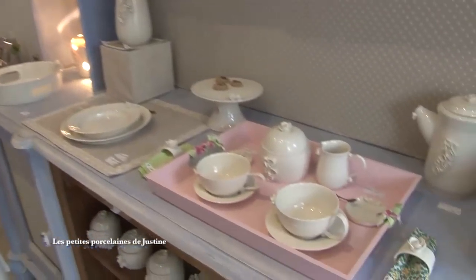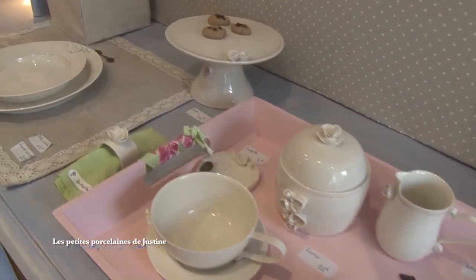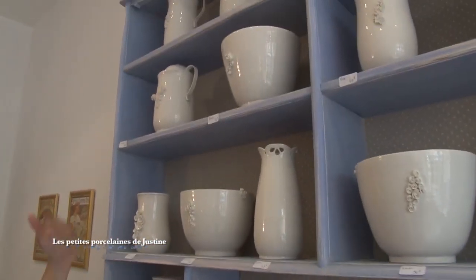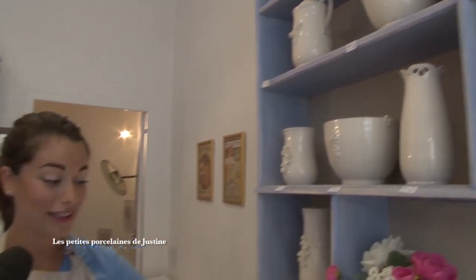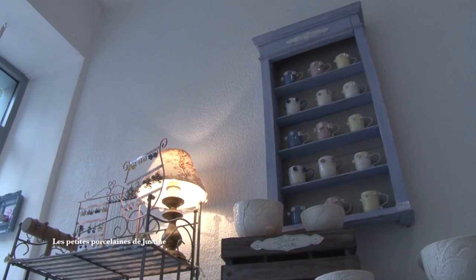Quand je suis arrivée ici, j'avais envie de mettre des petites roses un peu partout. Ça a commencé par une théière, puis il fallait des tasses, le sucrier, le poêlon. Et suivant la demande des gens, le service s'est vraiment agrandi : les gens voulaient des assiettes, des gâteaux, des vases. C'est une collection que j'essaye vraiment d'agrandir pour avoir le plus possible de pièces à proposer. On va descendre dans l'atelier et suivre les différentes étapes de fabrication pour arriver à cette belle réussite.